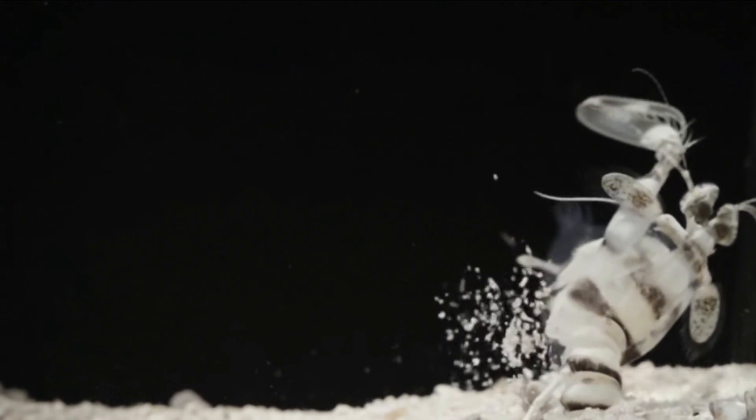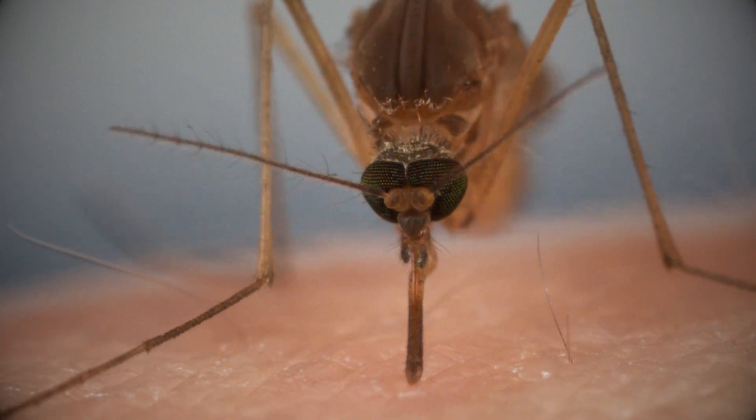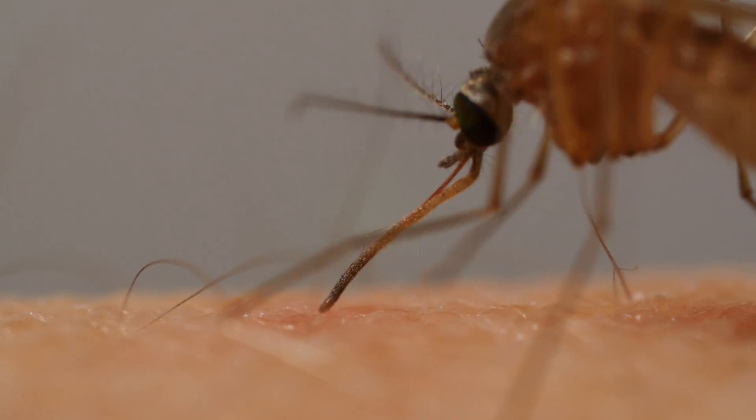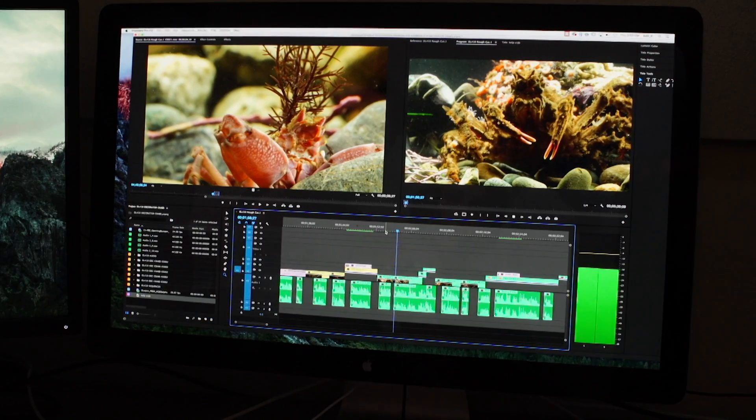Doing this type of cinematography is incredibly difficult and it's not always the kind of thing where we can look into the camera as we're filming and know that we got our shot. Often we don't even know whether we got it until we are actually sitting in the edit room and looking at the footage.